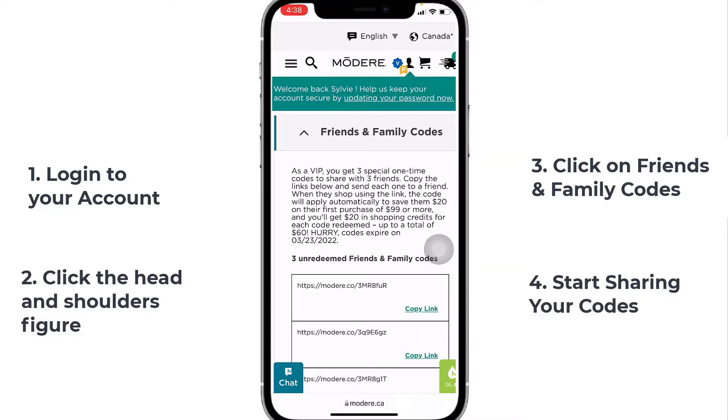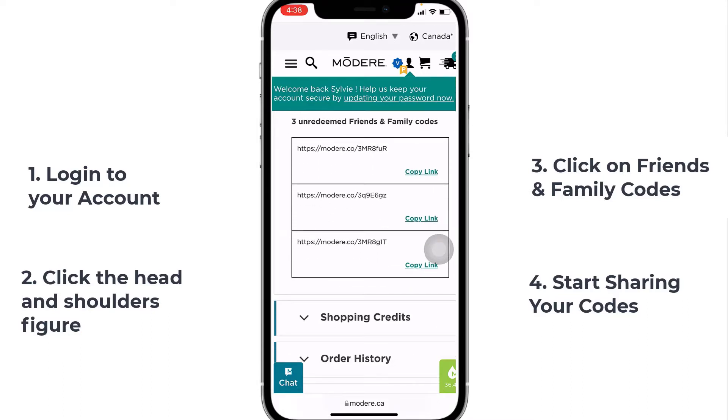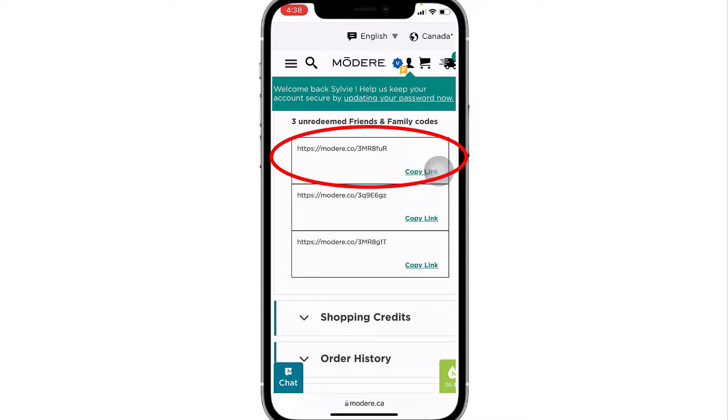Et voila, your three special $20 codes are here and they are all unique. You can just click on Copy Link. Let's use the first one and copy the link — now it's copied.